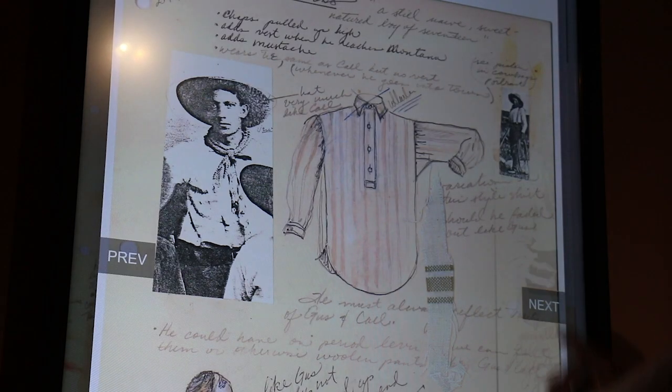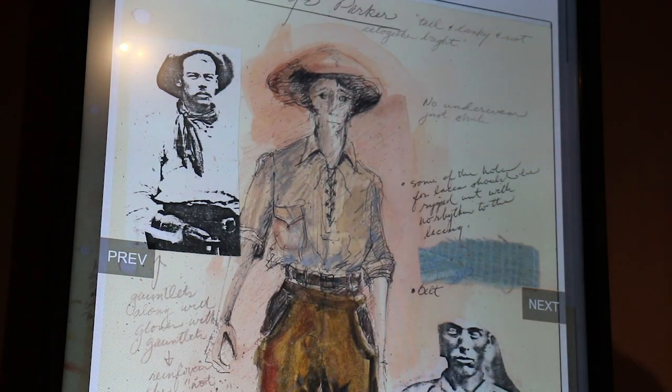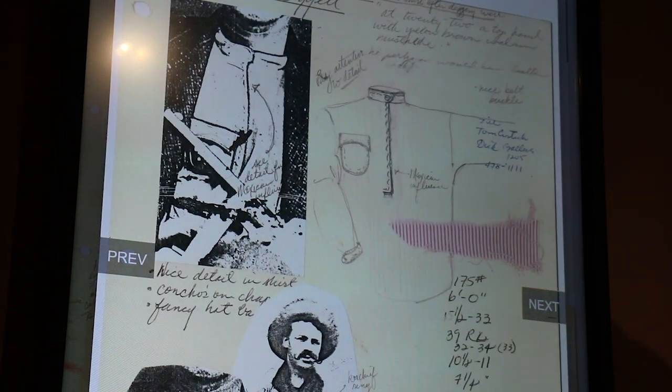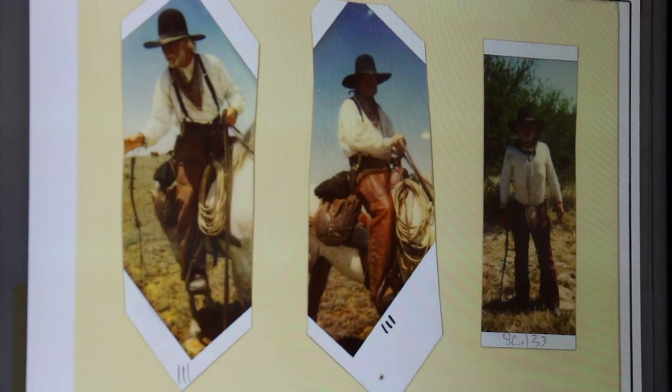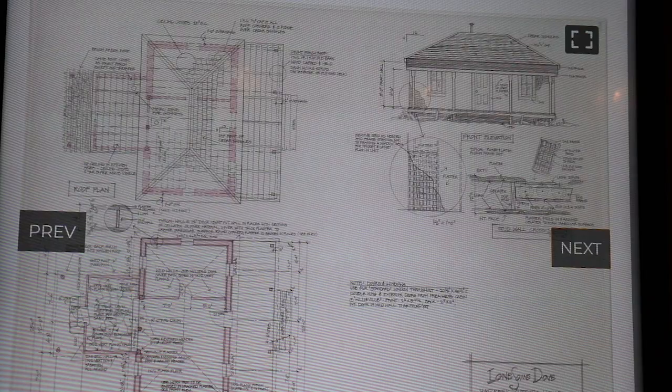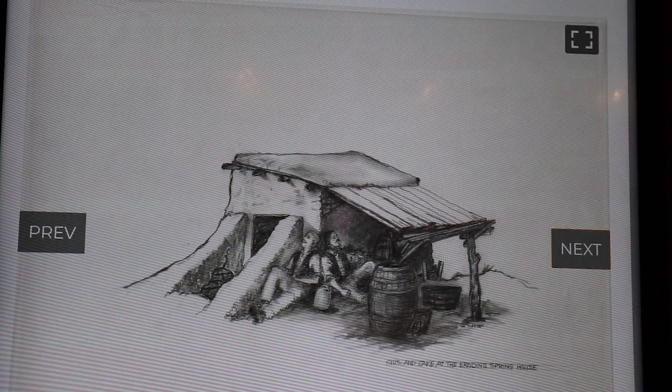The new gallery features five touch screens where we have brought the archive to life — all of the costume designs by Van Broughten Ramsey, along with the continuity Polaroids of each of the actors in costume, and all of Carrie White's set designs and more.